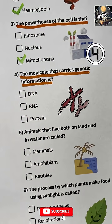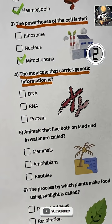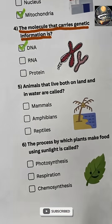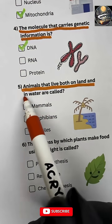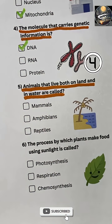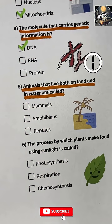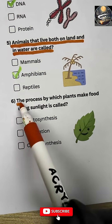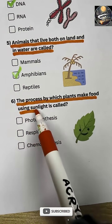...is DNA. Question 5: Animals that live both on land and in water are called amphibians.